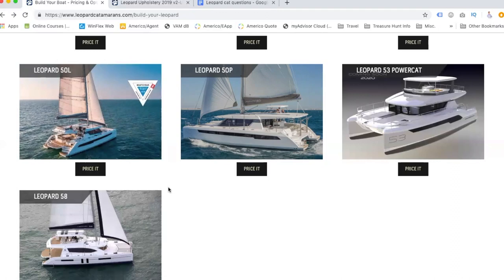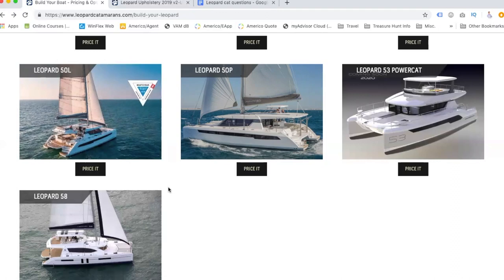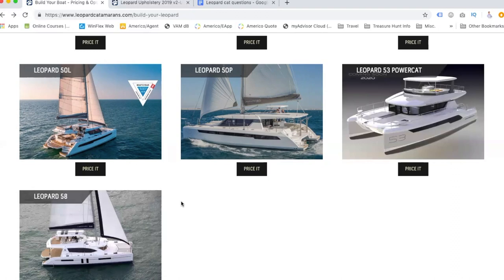We're going to put the link to where to build one of these in the description. It's leopardcatamarans.com forward slash build-your-leopard, and you can see the different variations. The voltage is 110 or 220 — that depends on whether you're from Europe or the US. We're in the US so we're sticking with 110.